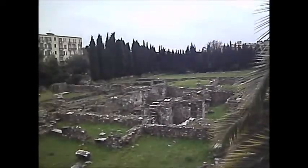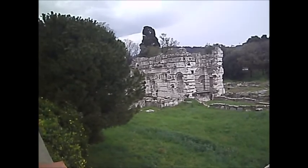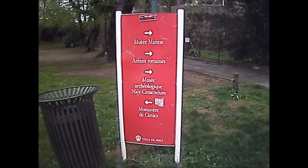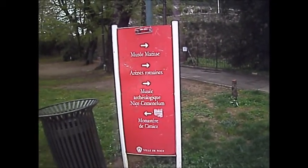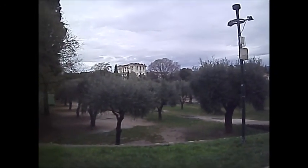But look at this — these are the steps. This is what makes it worth a visit: the excavated remains of a large Roman city. Apparently, you access the Roman remains through the Archaeology Museum.